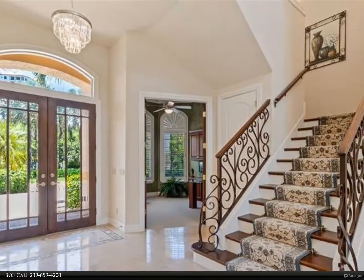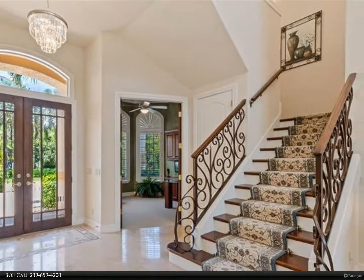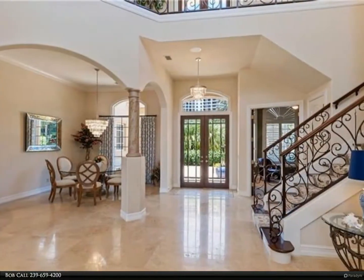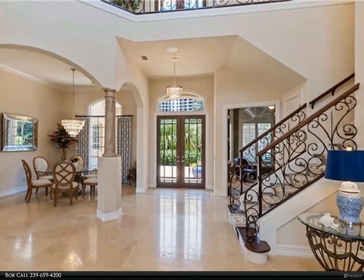Many upscale features include travertine stone floors, custom kitchen cabinets, family room built-ins, and crown molding. Soaring ceilings and clerestory windows provide beautiful natural light.